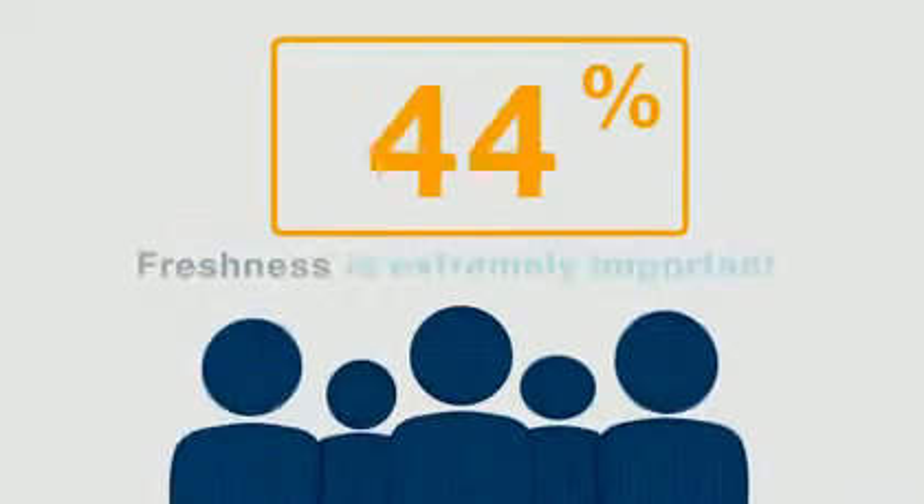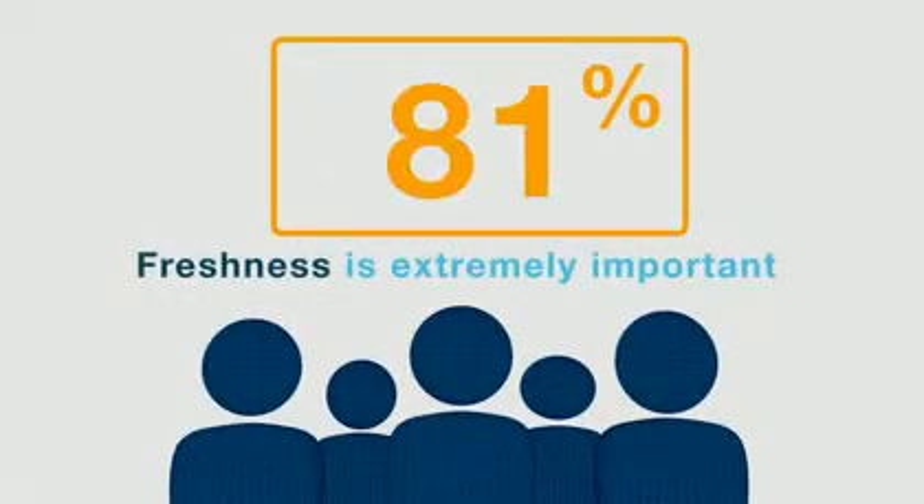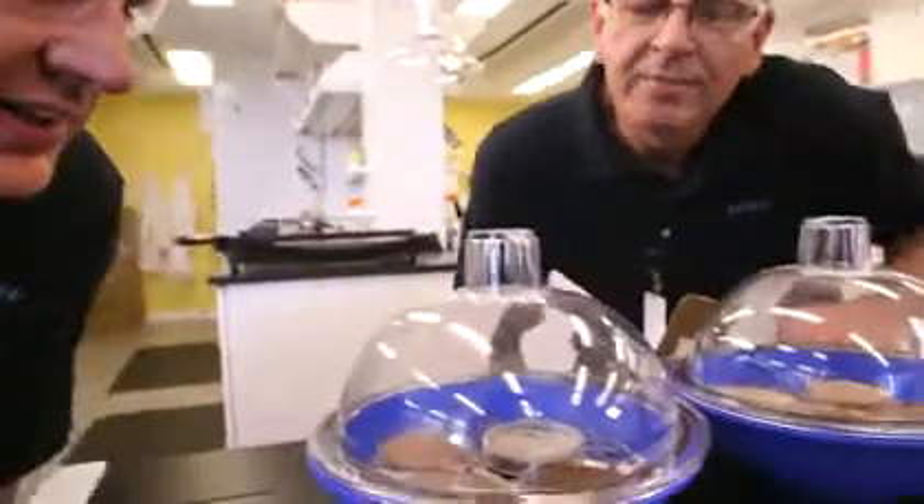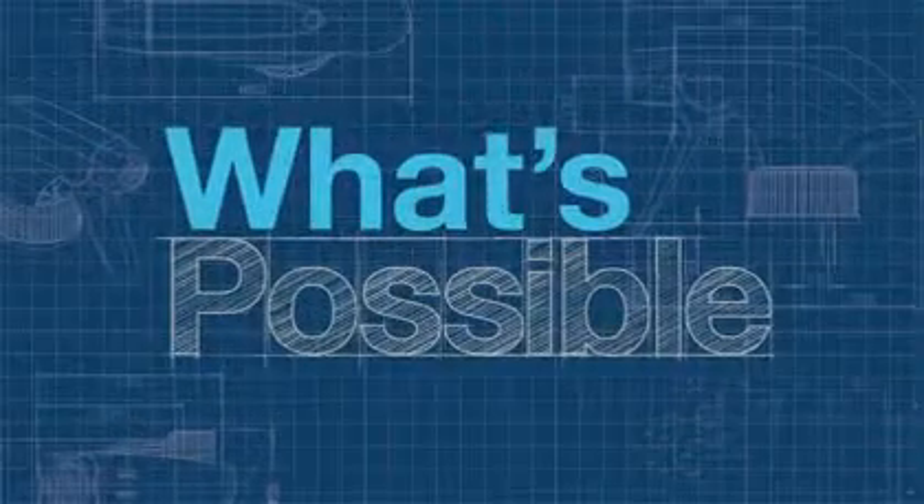A recent study revealed 81% of consumers think freshness is extremely important, but only 62% felt their food packaging was effective. Packaging matters, and there's more science involved than meets the eye. Meet Bill Stadelman. Bill's been improving packaging technology for a long time, from crayons to cookies, and he's one of the many bright minds at MWV exploring what's possible.